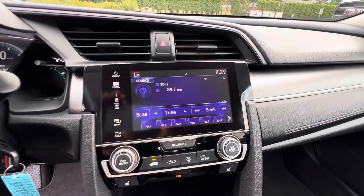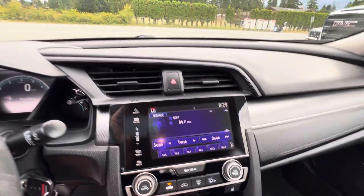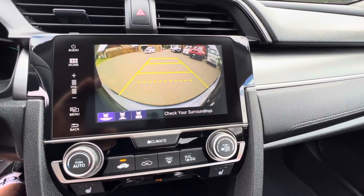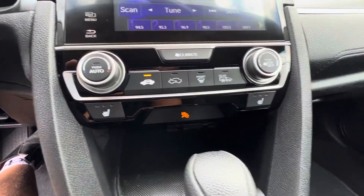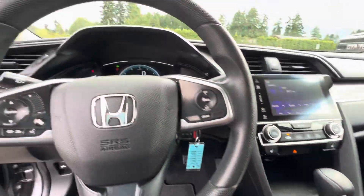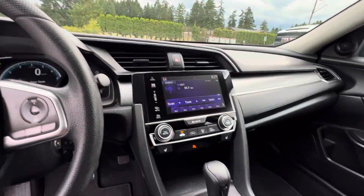It's got the nice factory touchscreen AM/FM stereo. Put it in reverse and you get the big backup camera. It's also got heated seats, and the inside is in great condition.